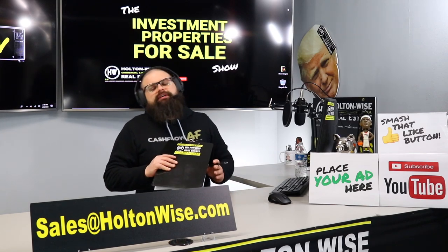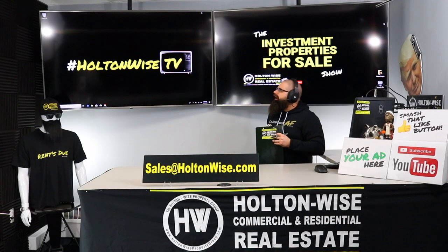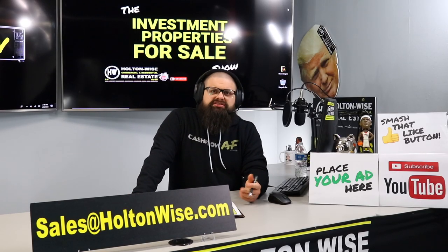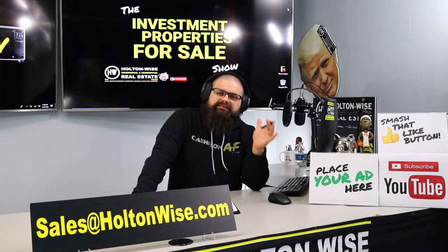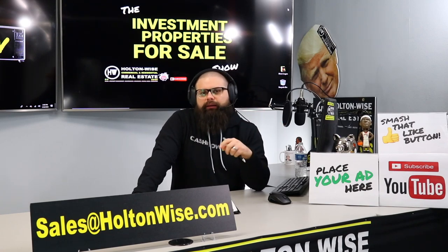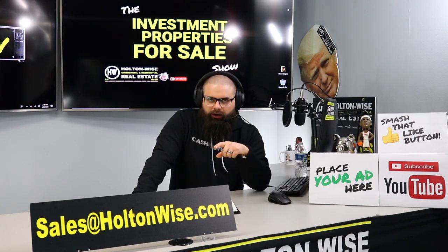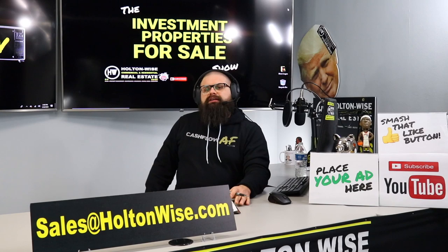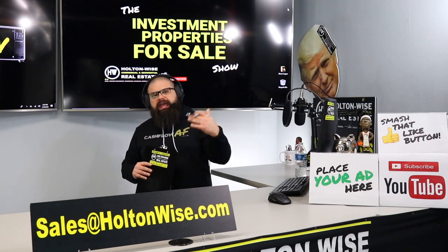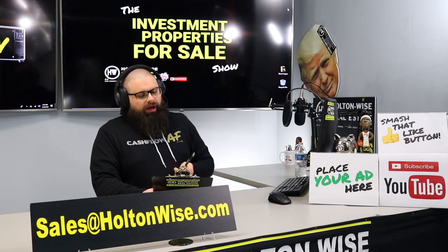Hey real estate investors, welcome to another episode of the Investment Properties for Sale show here on Holton Wise TV. I am your host James Wise. This is the show if you're looking for cash flow. We bring you investment properties from around the world — we handle top-to-bottom property management and investment services in the Cleveland market and through other markets in the United States, providing some of the best cash-flowing investment properties from turnkey providers.